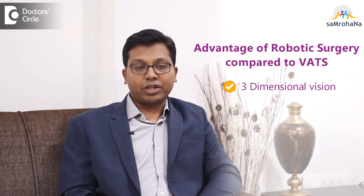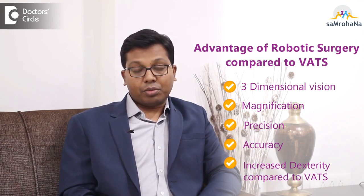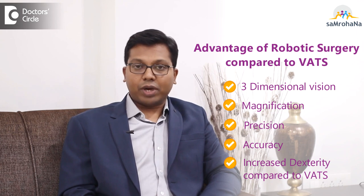Robotic surgery offers specific advantages compared to VATS in terms of three dimensional vision, magnification, precision, accuracy, and also dexterity compared to the straight instruments of VATS.